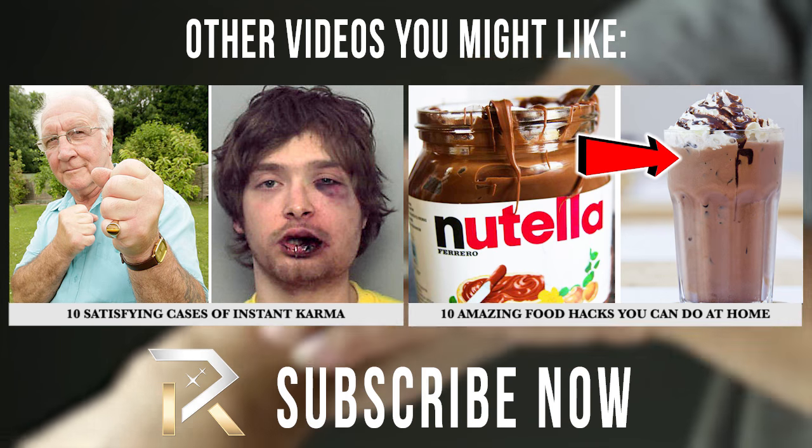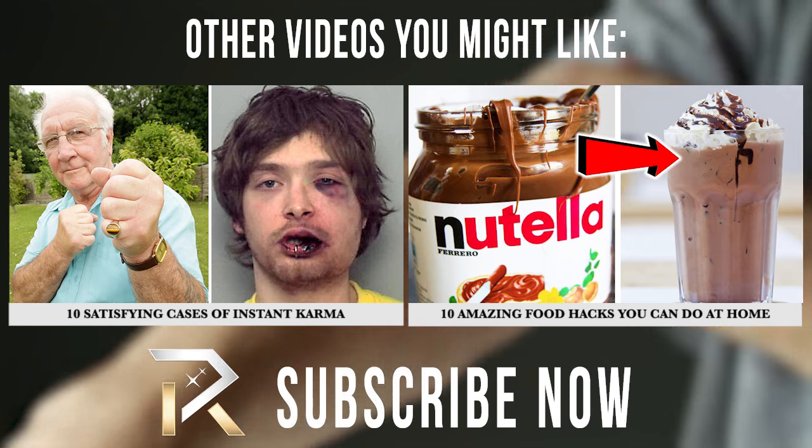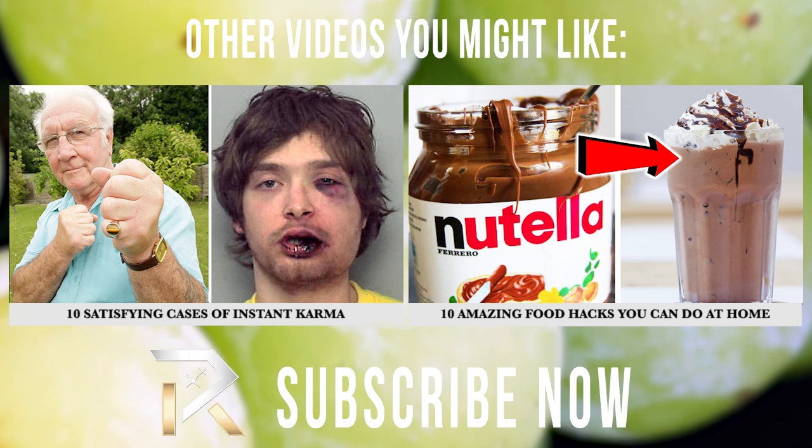So did any of our life hacks help you out? Got any more cool tips to share with us? Head on over to the comments and let us know, and please take a second to give us a thumbs up and subscribe to our channel if you haven't already. See you next time!